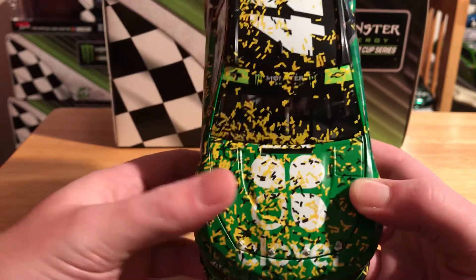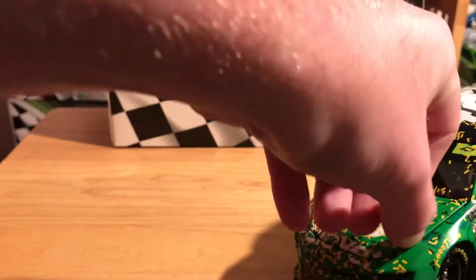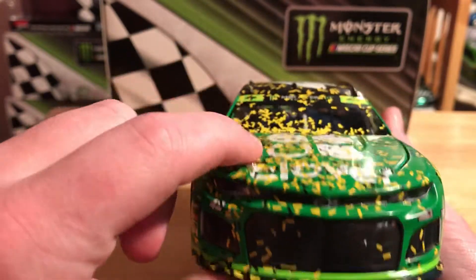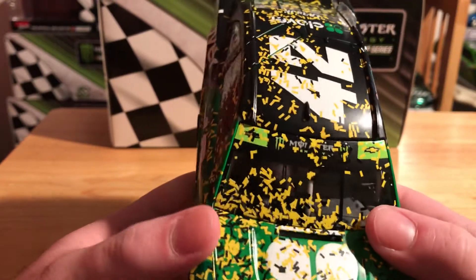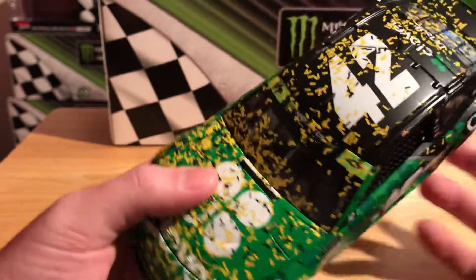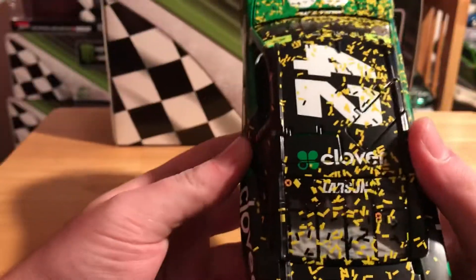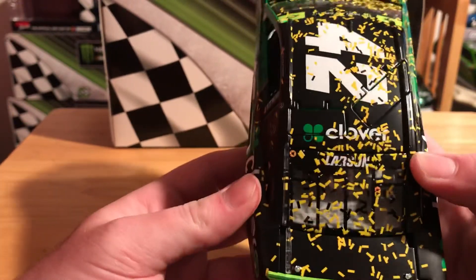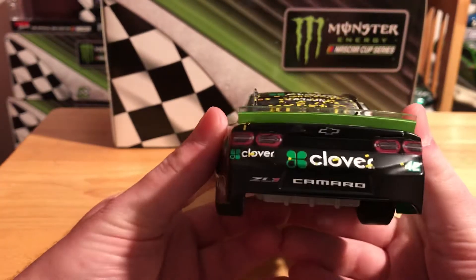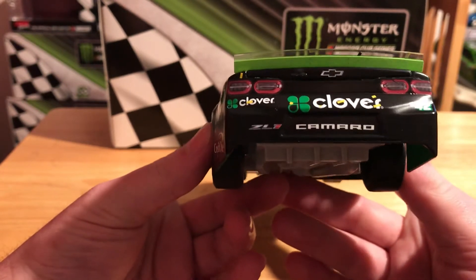I'll go ahead and open the hood to show you the engine detail. There is engine detail underneath the hood. We just have the Chevrolet bowtie, and we've got the playoff banner. We have Monster Energy and the two green Chevy bowties - the Chevy bowties aren't green but you get what I mean. We have the number 42 and Clover on top. The through flaps do open. We have Larson's name somewhere there, the den numbers on the bottom of the car. Because there's so much confetti, nothing on the deck lid. We've got the green playoff spoiler.